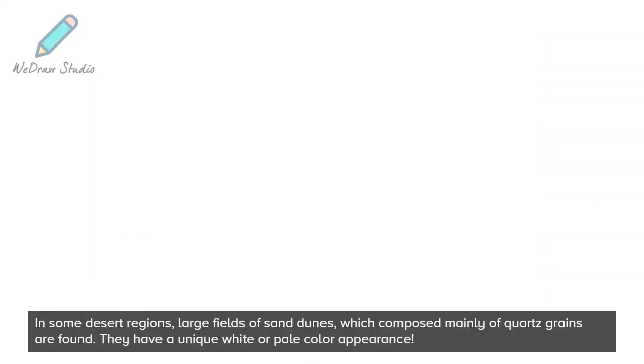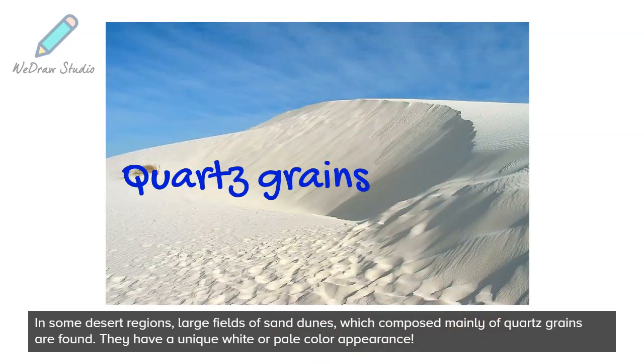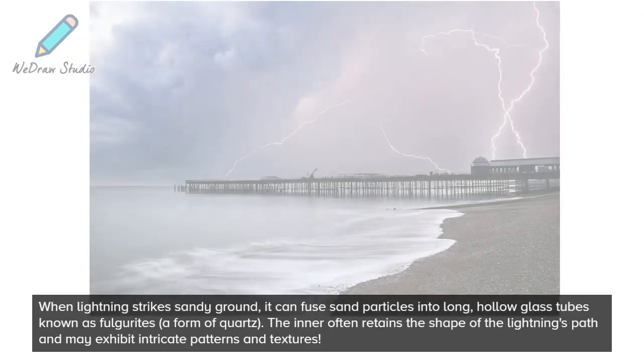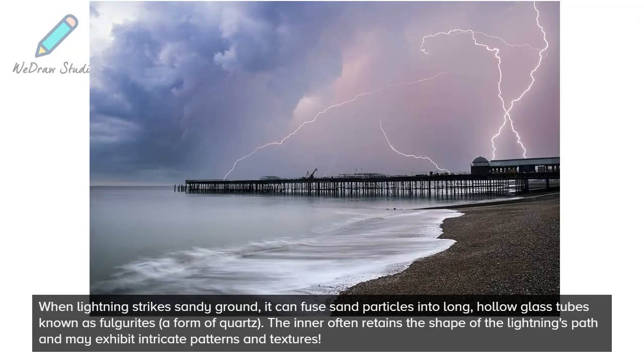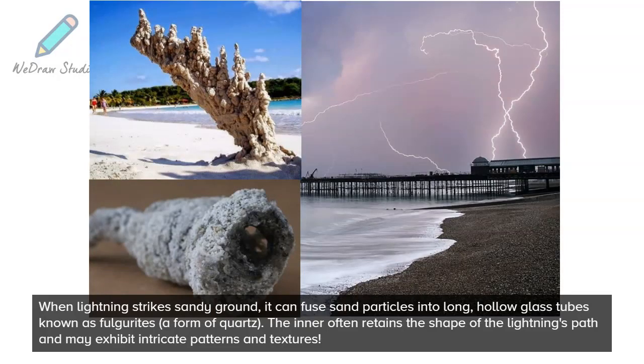In some desert regions, large fields of sand dunes which comprise mainly of quartz grains are found, and they have a unique white or pale color appearance. When lightning strikes sandy ground, it can fuse sand particles into long, hollow glass tubes known as fulgurites, a form of quartz. The inner often retains the shape of the lightning's path and may exhibit intricate patterns and textures.